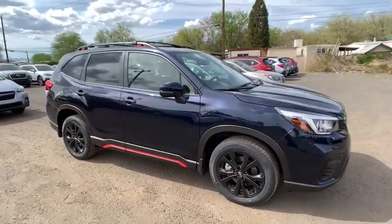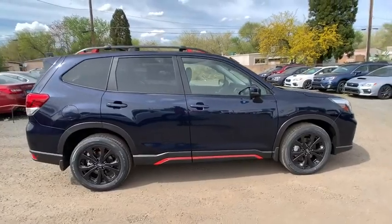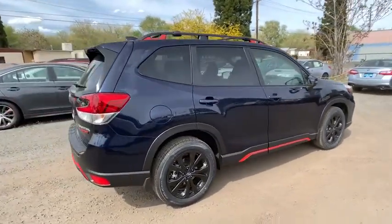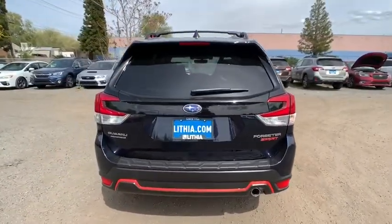The 2019 Subaru Forester. The Subaru Forester is a sensible, practical and affordable vehicle. It has an impressive, comfortable ride and handles well. Here are some of this vehicle's great options.